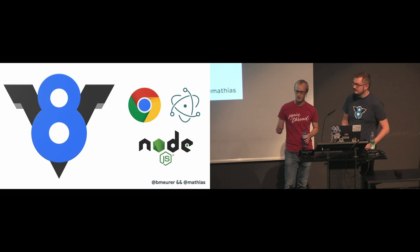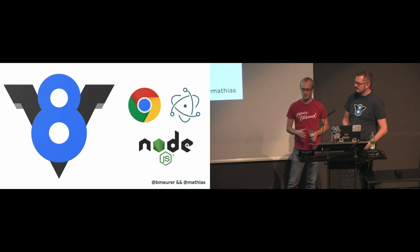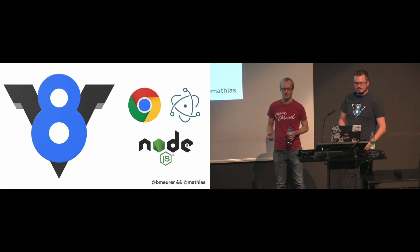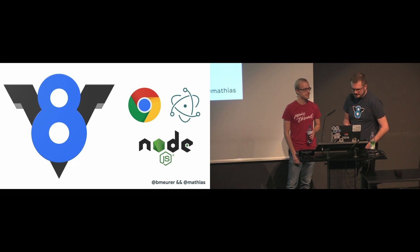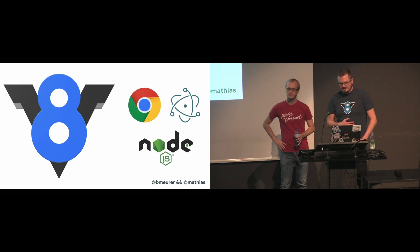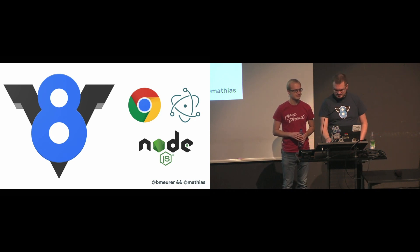V8 is used in Google Chrome, but also in Node.js, in Electron and some other embedders as well. We've been speaking and writing quite a bit about how V8 works behind the scenes recently, but it's not just V8 out there — V8 is just one of the many JavaScript engines. Today we're going to look at some fundamentals that all JavaScript engines have in common, but we also look into some V8 specifics that might be interesting to you.